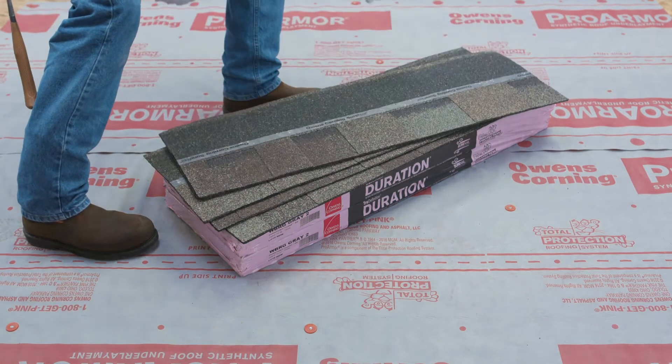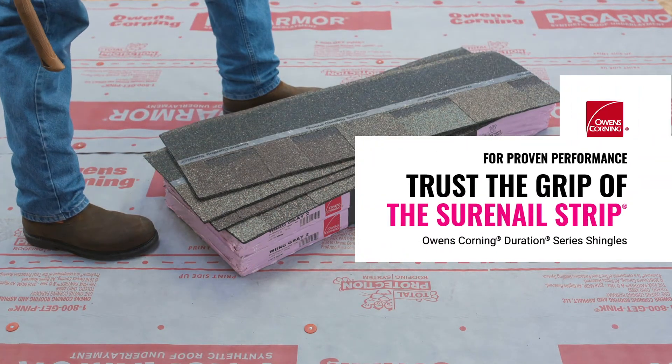When choosing a great shingle for your roof, don't be swayed by the hype. The proof is in the performance.